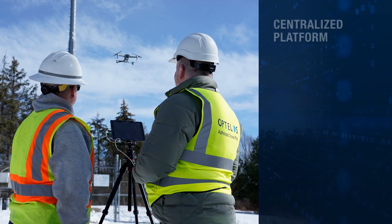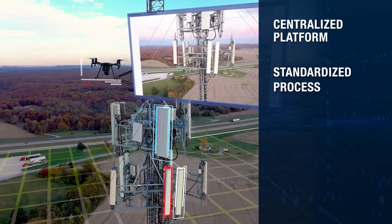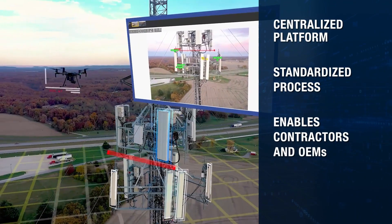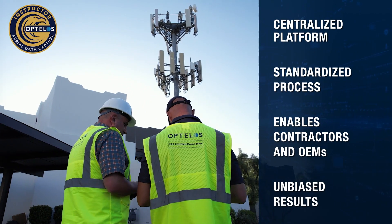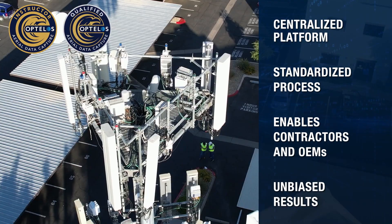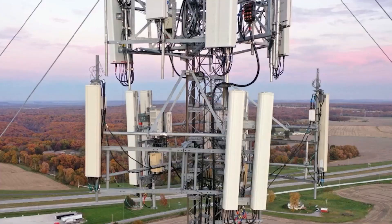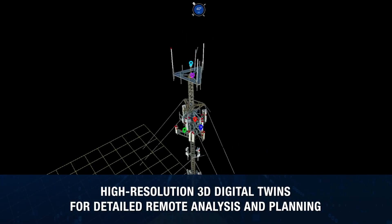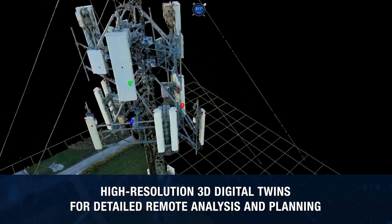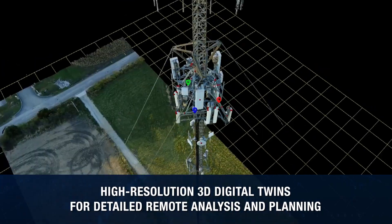Optelos serves as the centralized platform allowing any owners, OEMs, or contractors to upload drone-collected data for processing and analytics. We provide training and standardized data collection methodologies ensuring consistent results are achieved from all vendors. Our highly accurate 3D models of cell tower assets and analytics enable detailed remote analysis to identify and diagnose service-impacting issues without field visits.